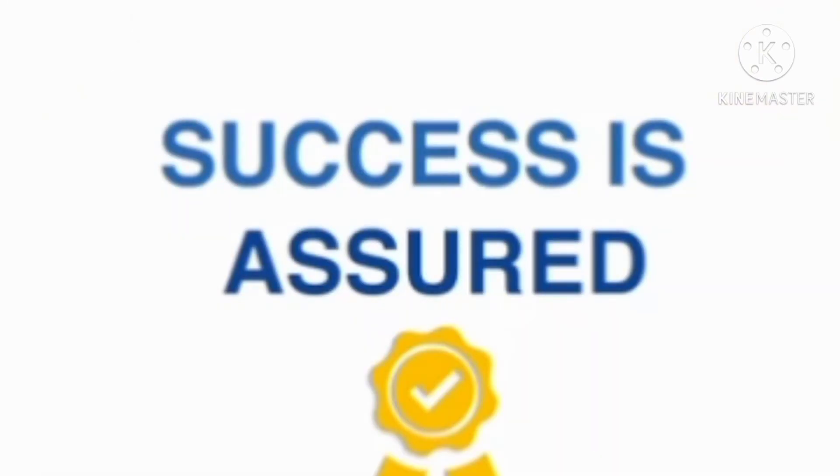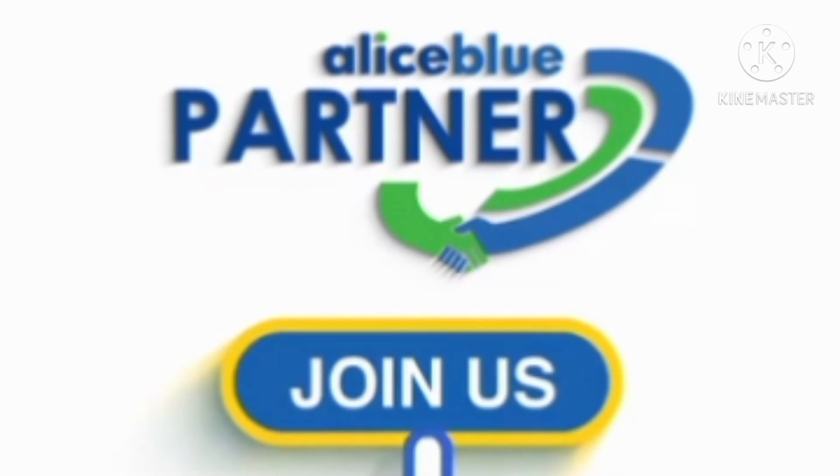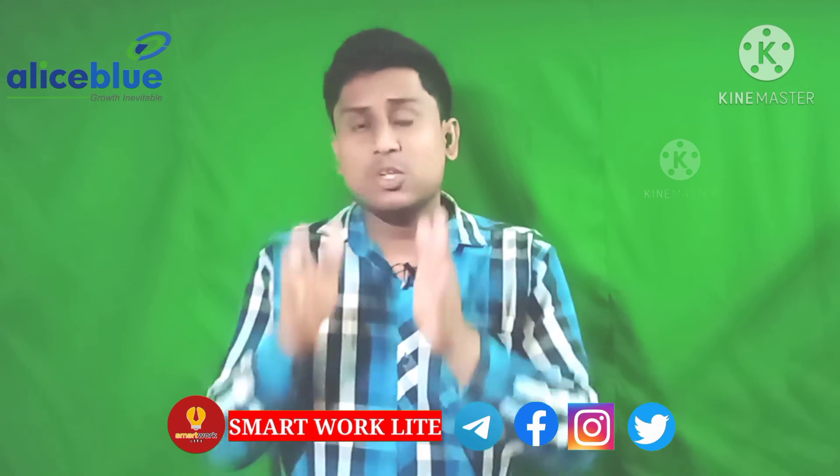In Alice Blue, the first time you opened the account it was 500 rupees. But now the company has started a festival offering, which began early in January. So in January, you can open an online free demat account.